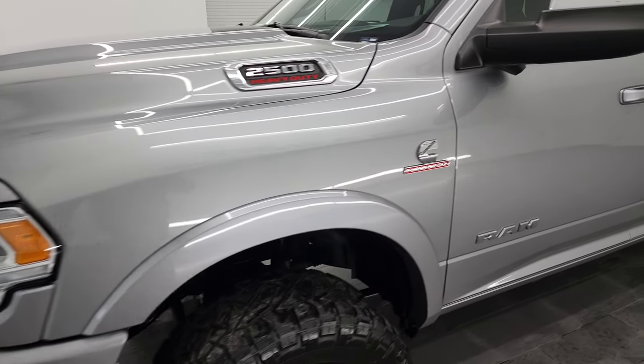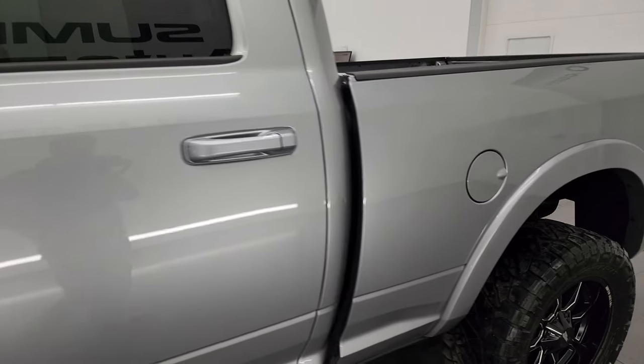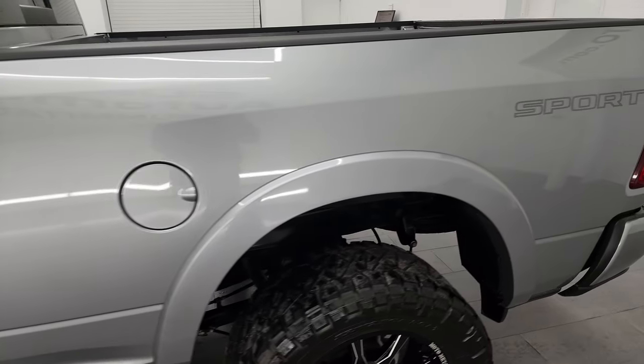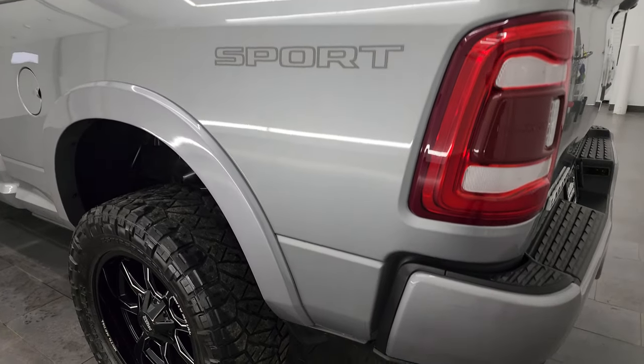Billet silver metallic is the color. I show all my videos in 4K, so if you have HD capabilities, turn them on now, because it is your best way to check out the quality, condition, options, and cleanliness of the truck before seeing it in person.